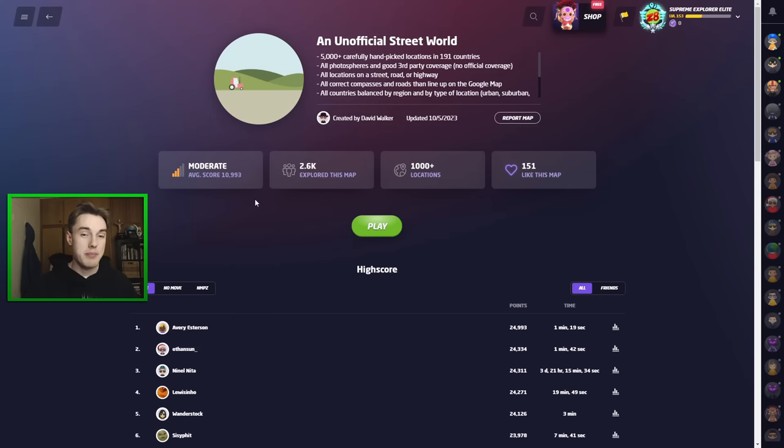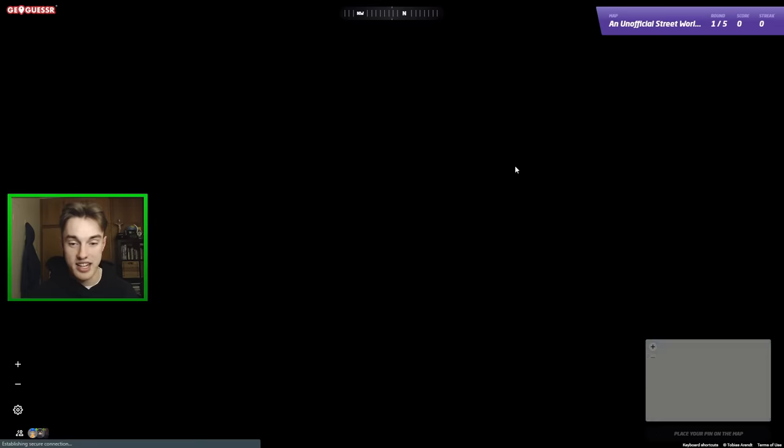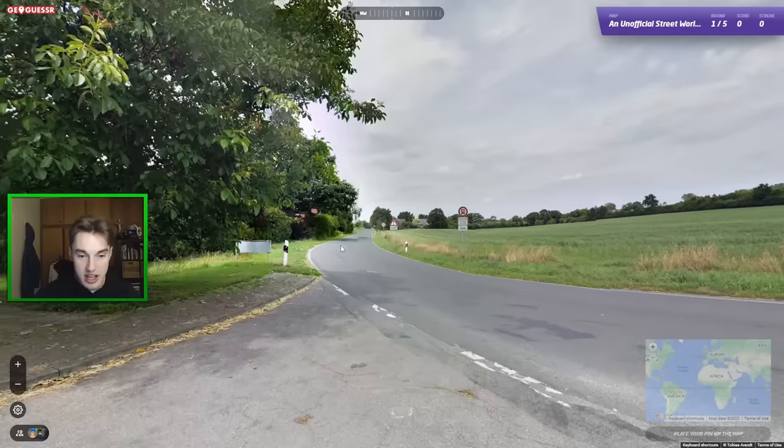Well there are a few GeoGuessr maps that actually address this problem. One of them was created by David Walker - it's called Unofficial Street World. It only contains unofficial coverage, so no Google car meta, and it is basically the complete GeoGuessr experience if they actually drove in all the countries. Locations should be chosen to be fairly balanced and have some decent clues. This is my first ever time trying the map. Let's get into it and see how many countries we can guess in a row.